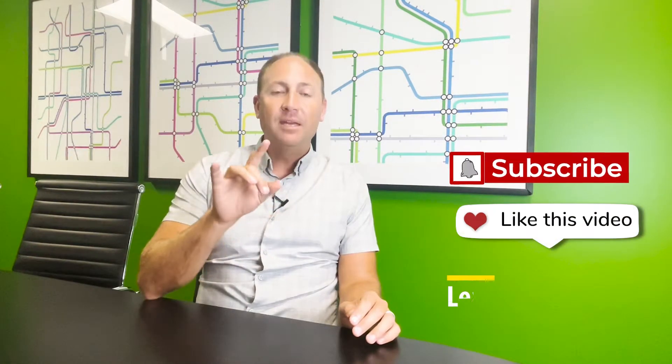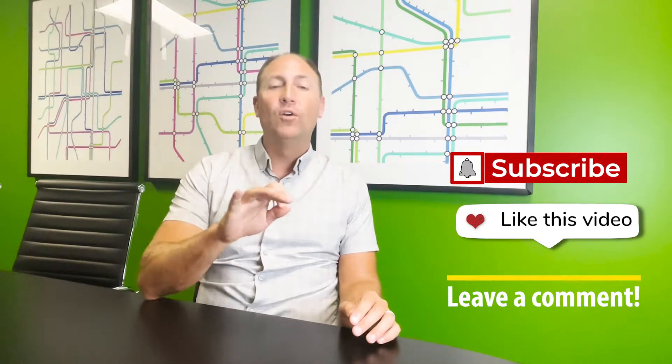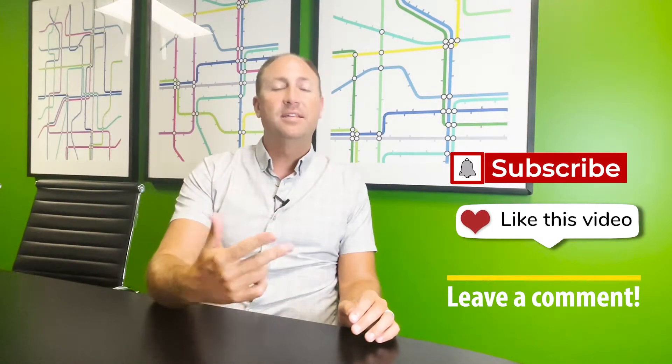All right, guys, this video is geared to all Orange County and Southern California investors — those that own rental property here in Southern California. I've been getting a question over and over, emailed and texted to me from lots of my clients: 'We've got a rental property, but I know the market is changing. Should we keep it? Should we sell it? What should we do? Should we move our money out of California?' And here's what I'm telling all of my great clients.